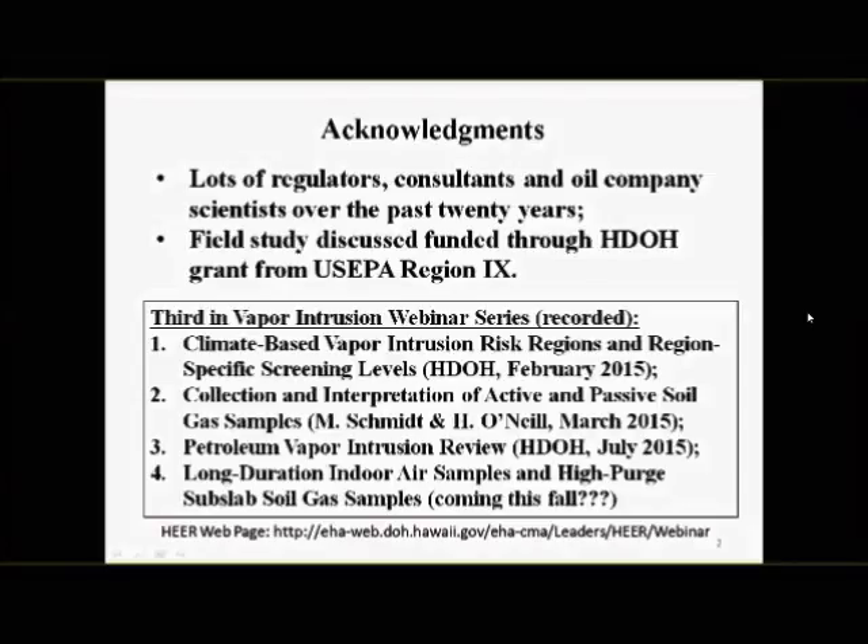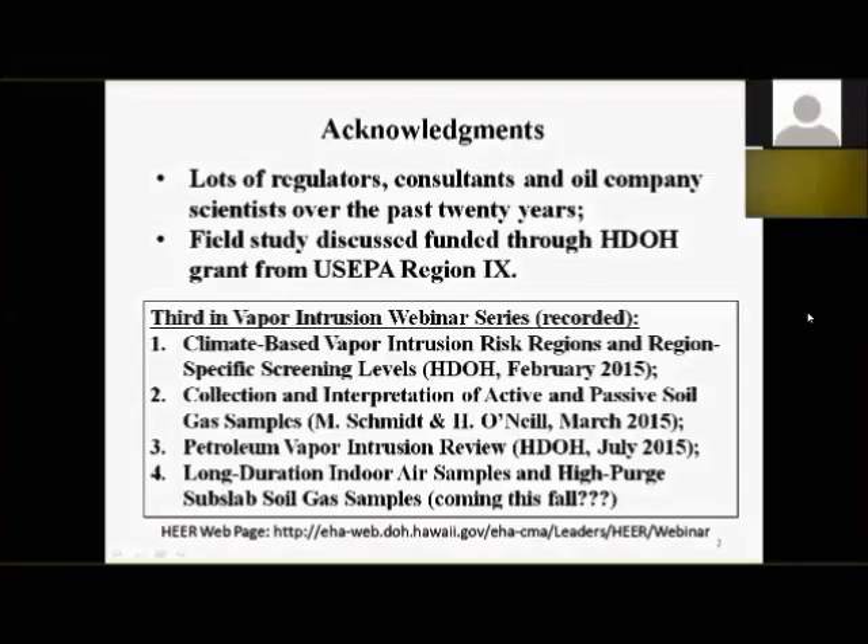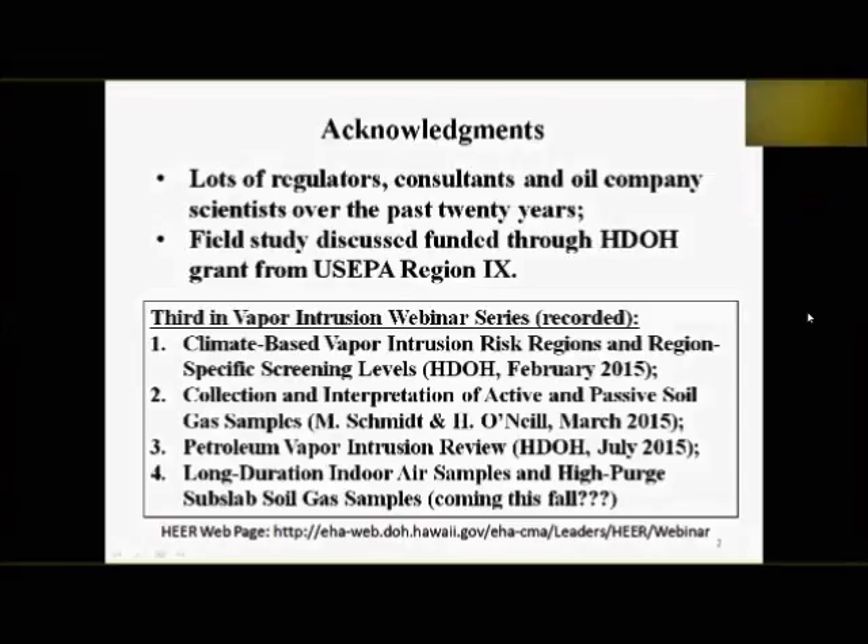As Jordan mentioned, this is the third in a series of vapor intrusion webinars. The first, back in February, covered climate-based vapor intrusion risk regions and region-specific screening levels — pointing out differences between vapor intrusion risk in upstate New York versus Hawaii. The second featured Mort Smith and Harry O'Neill on active and passive soil gas sample collection. This one focuses on petroleum vapor intrusion. I'm hoping to have another one later this year covering long-duration indoor air samples and high-purge-volume soil gas samples.